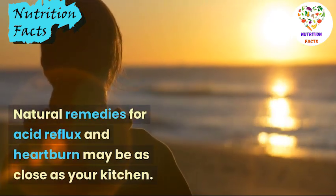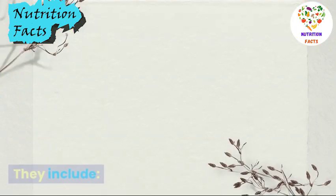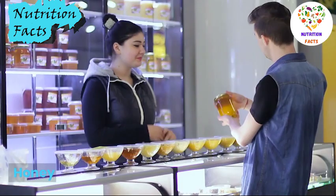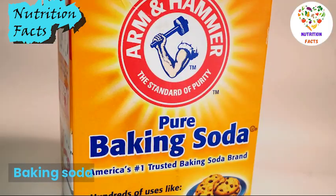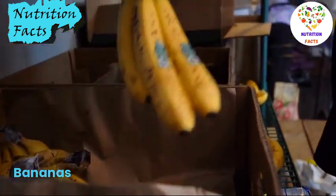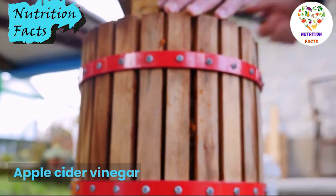Natural remedies for acid reflux and heartburn may be as close as your kitchen. They include honey, ginger, baking soda, bananas, turmeric, and apple cider vinegar.